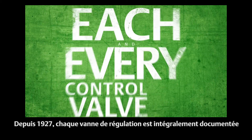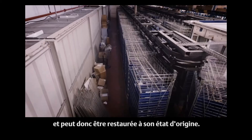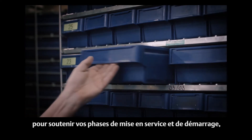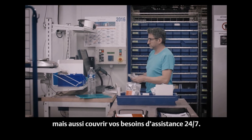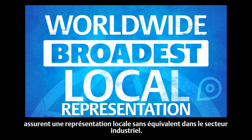Each and every control valve since 1927 is fully documented so it can be accurately repaired to its original condition. When needed, there are more than 600,000 unique parts available, dedicated solely to meeting your commissioning, startup, and spare support needs 24-7. More than 500 sales offices and service centers worldwide provide the industry's broadest local representation.